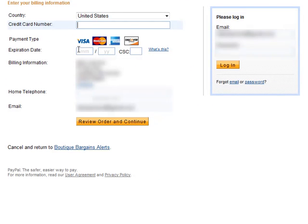You enter in the credit card number, the expiration date, verify your billing address, the home telephone number, the email address that you want to use, and then you click review order and continue. It will actually take you through and you're going to purchase the item.